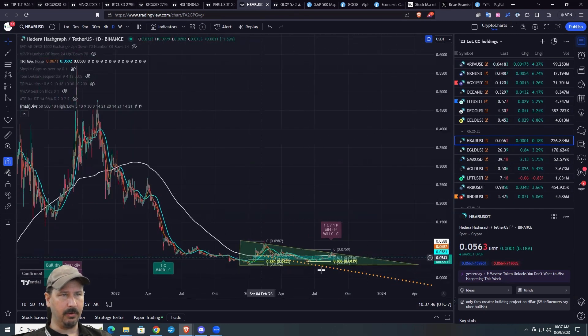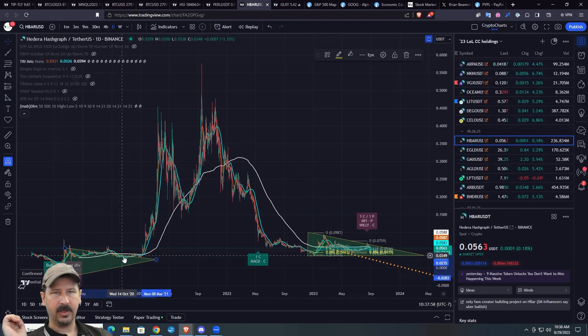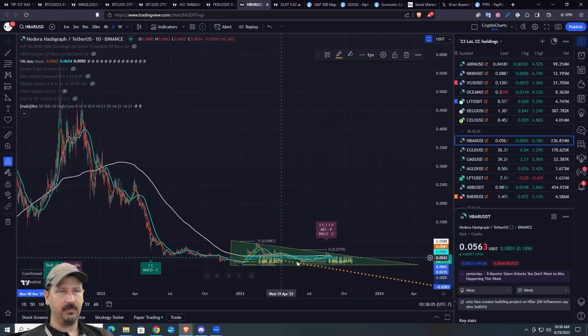We're slowly working through this process of bottoming. Here's a really good example — look at this triangle here. This thing was just wicked all the way through there. So you get reload zones within reload zones, and then boom. If anything, this is a good sign. This is what you want to see as a basing sort of pattern.